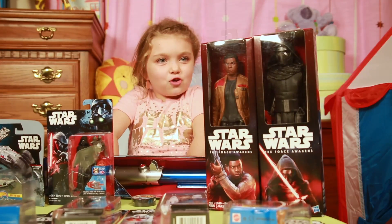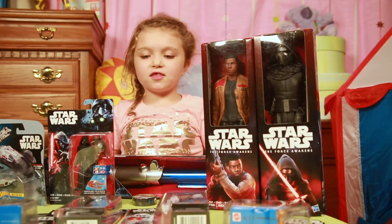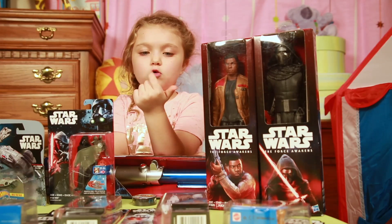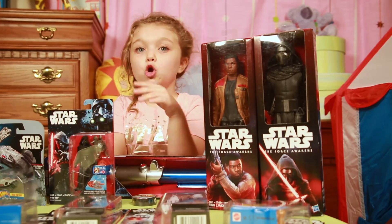So yeah, they're all going to go in the prize box. If you want these toys that are going to be in the prize box, you have to like, comment, and subscribe and share.